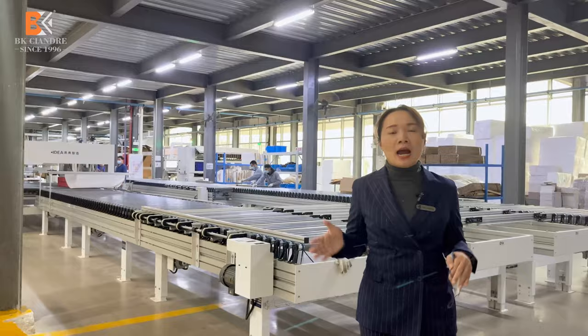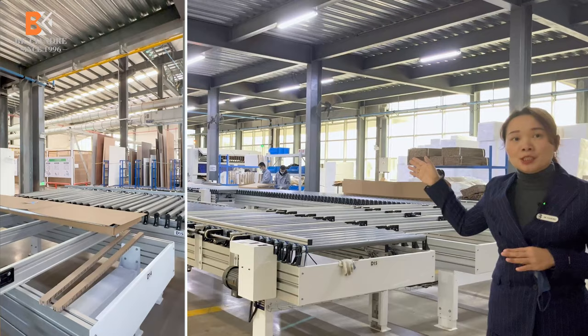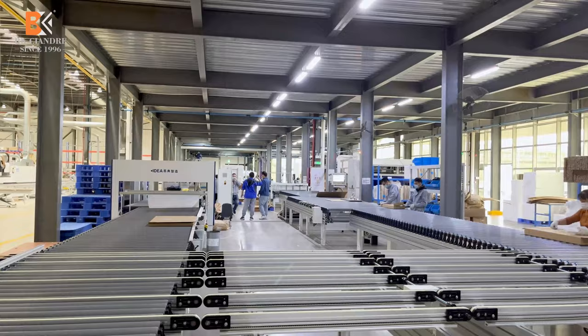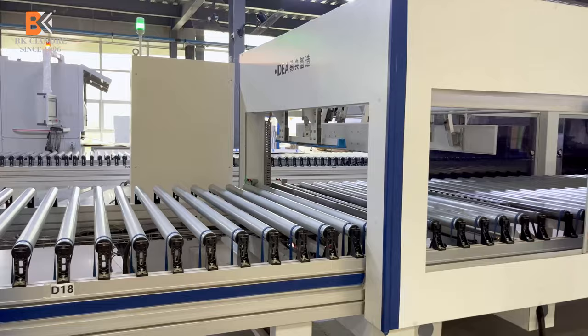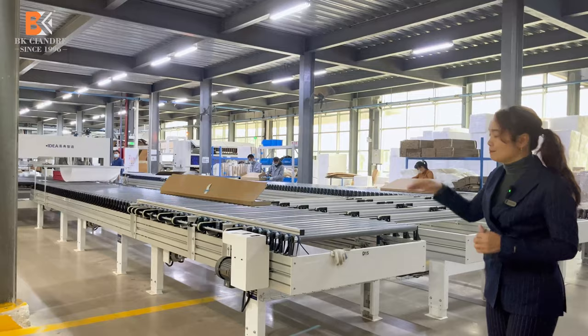Here is our packaging line. After inspection, boards are already divided by order and by sizes. In our computer system, when all the boards for one order are ready, it will remind our workers to move them to the packaging line. Workers move the boards into cartons, and here is the automatic cleaning process before we move to the next step.